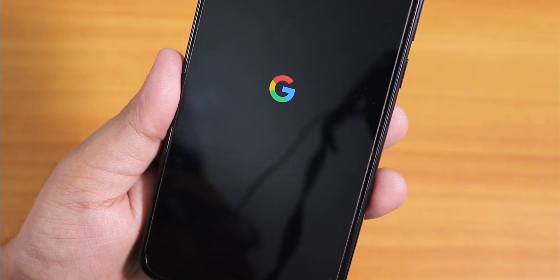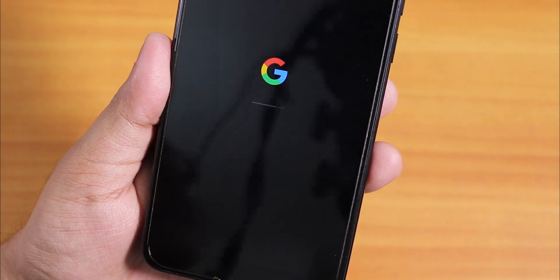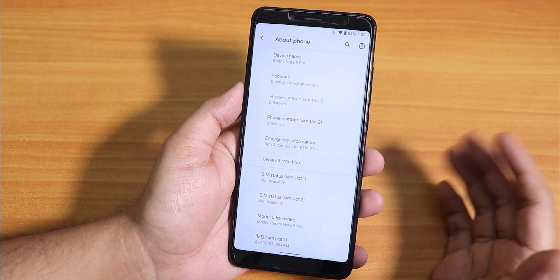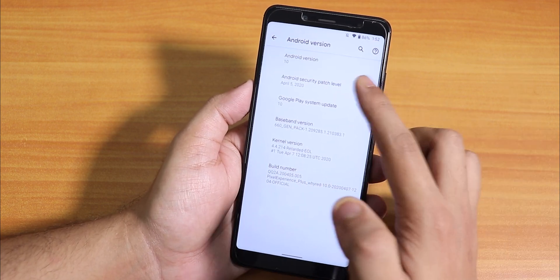What's up guys, this is Tito back with another video on the Redmi Note 5 Pro. Today I'm going to be showing you the latest Pixel Experience ROM, how it's working, and what are the beautiful features that I've been enjoying on this ROM.